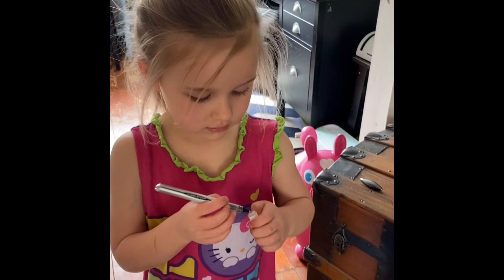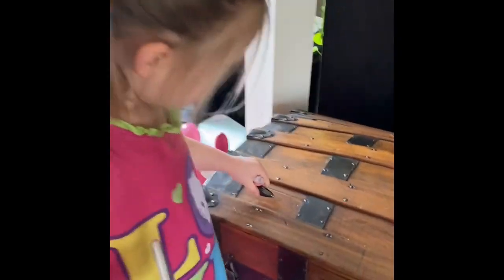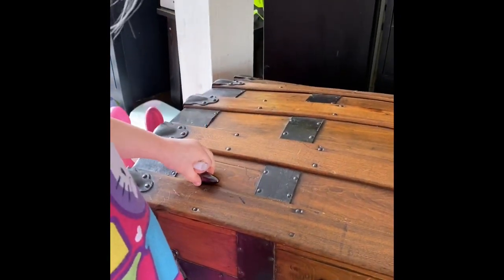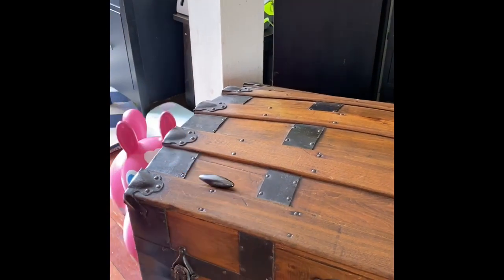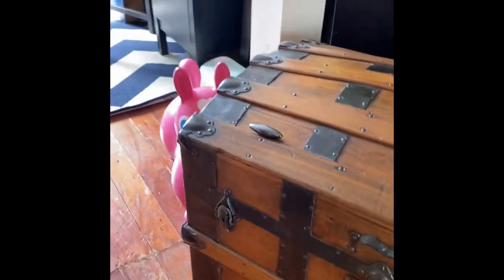It's not sticking? No. Show me. Why isn't it sticking? Because it's not magnetic. The wood of this trunk is not magnetic.